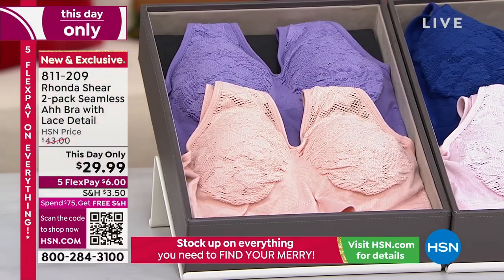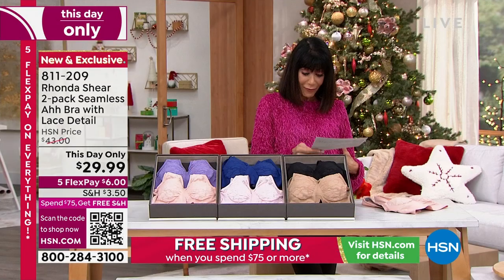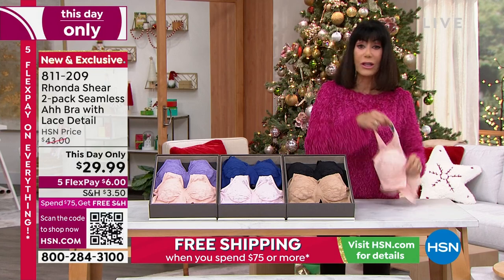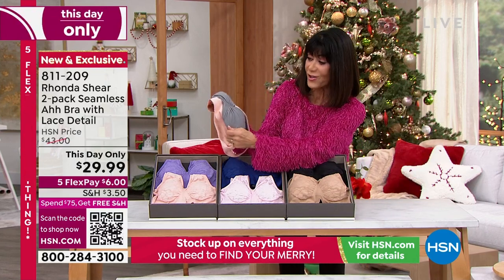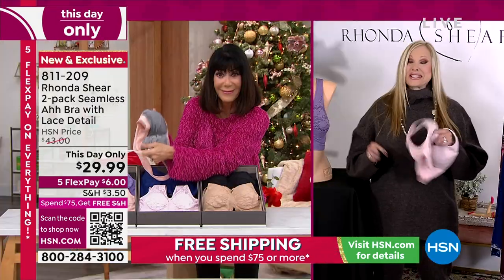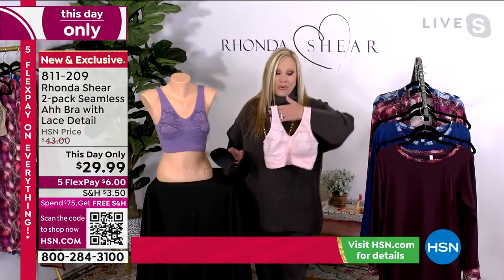Your sizes on this one are extra small through 3X, full coverage with a beautiful crochet look. Everything inside that is against your skin is super, super soft. This is a special, special bra and this price is insane. Grab it right now.